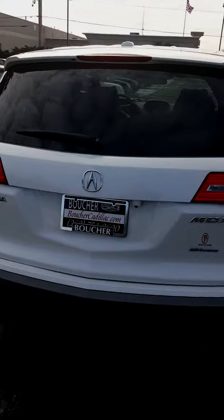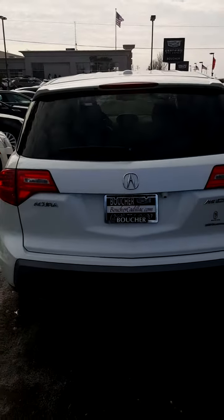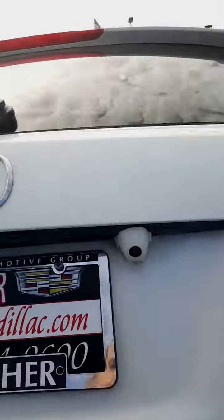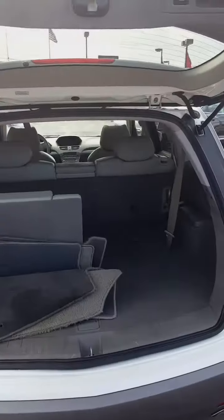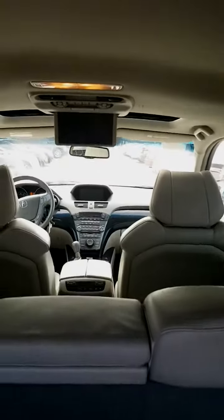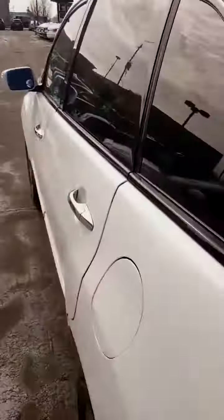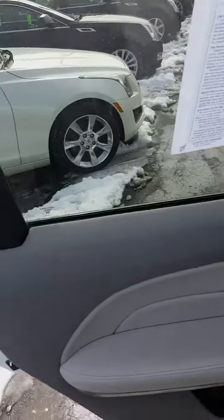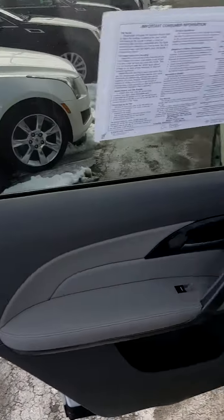The person who had it before kept it in very, very good condition. You have your third row seating, you have your DVD player, leather seats — very, very clean car inside and out.